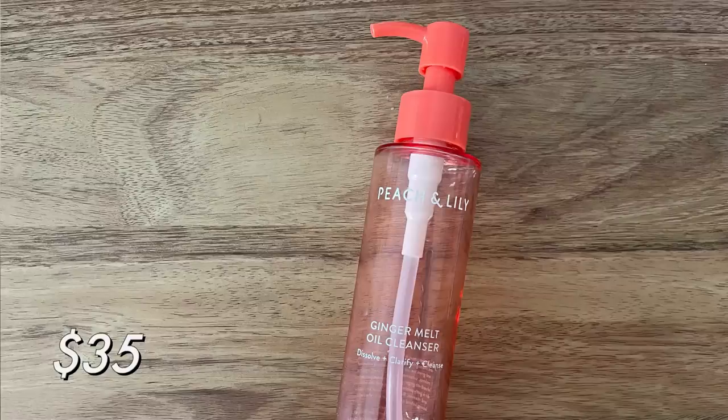Speaking of Peach and Lily, I also finished up their Ginger Melt Oil Cleanser — this is the second one I've used up. I love keeping this in my shower. If you don't like an oil cleanser that comes in a tub that you have to dig your hands into, you might prefer this. It's more of a thin, liquefied oil as opposed to a solid. This is incredibly effective, I really like it. It is a bit pricey but I think it's worth it. I've gone through more than one and would repurchase, but I have some other oil cleansers I need to get through first.